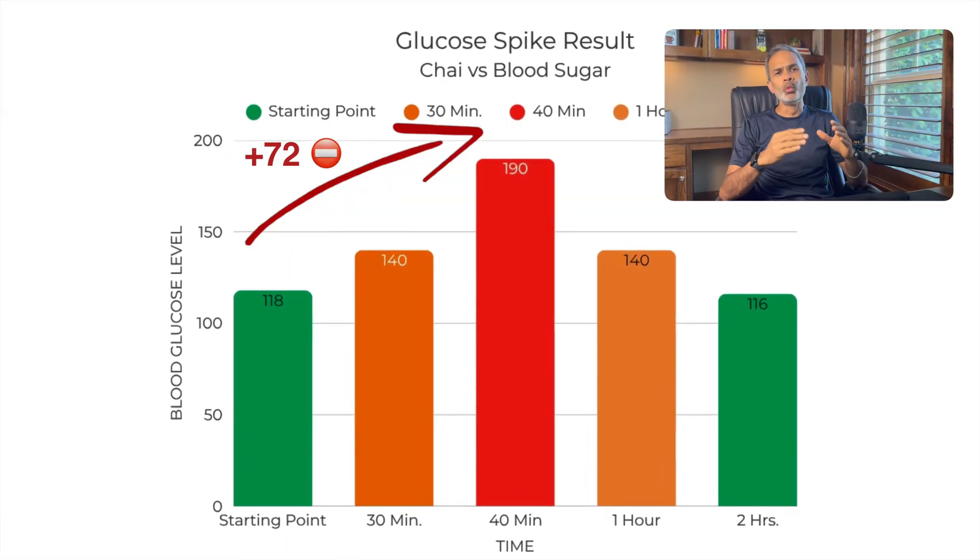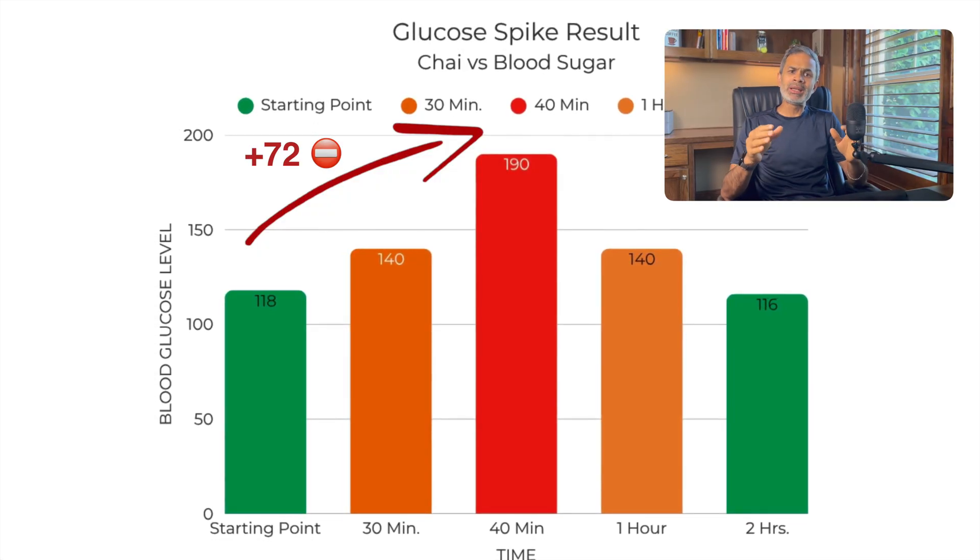And here it is. At the time of having chai, my blood glucose level was at 118 milligrams. I knew that it would elevate my blood glucose levels, but wasn't expecting it to peak so high and so quick. It took just 40 minutes for my sugar levels to climb 72 points and reach 190 mg — the biggest and fastest jump I have ever seen with any other food item so far. So needless to say, this spike is dangerous, and I hate to say it, but chai with milk and sugar is a no-go for me. In the first half hour, my blood glucose level rose 22 points to 140 mg, then shot to peak in the next 10 minutes or so, and then it took about one hour to come back to the regular range.